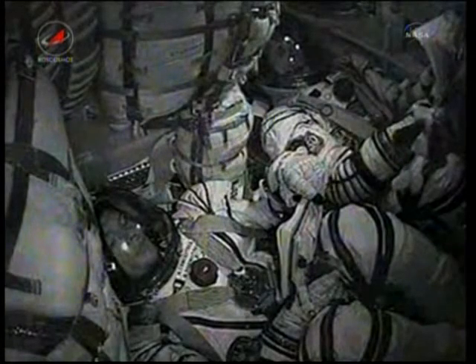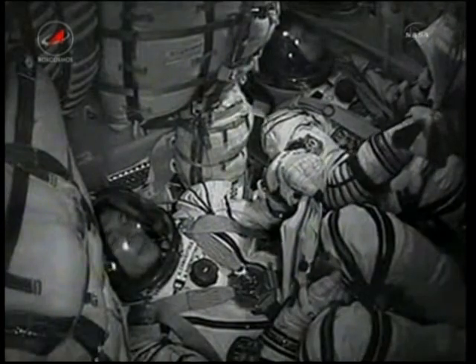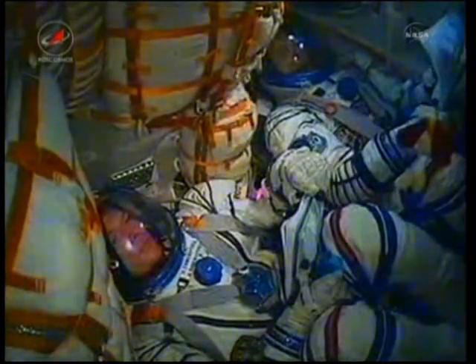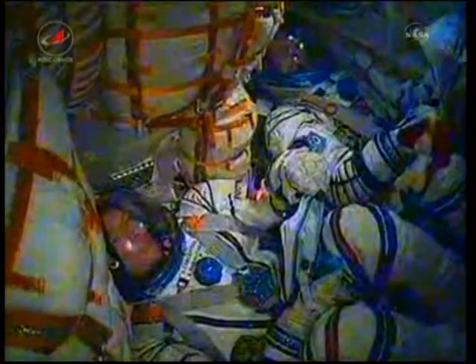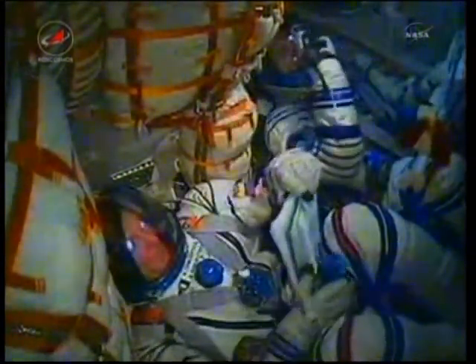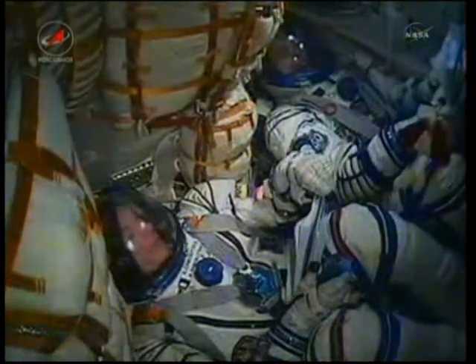Three hundred forty seconds into flight. No issues — everything is fine on board. Six minutes in flight. Samakutyaev and Borisenko are visible on the interior camera, waving. Everything continuing to go well.